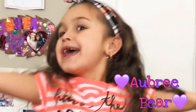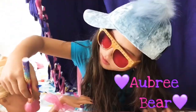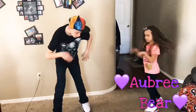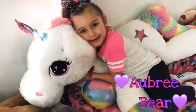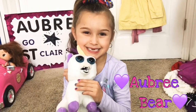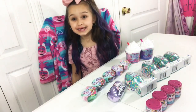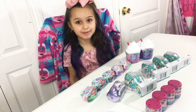It's Aubrey Bear! Hi everybody, welcome back to my channel. Today we're going to be opening some stuff that my mom got me.